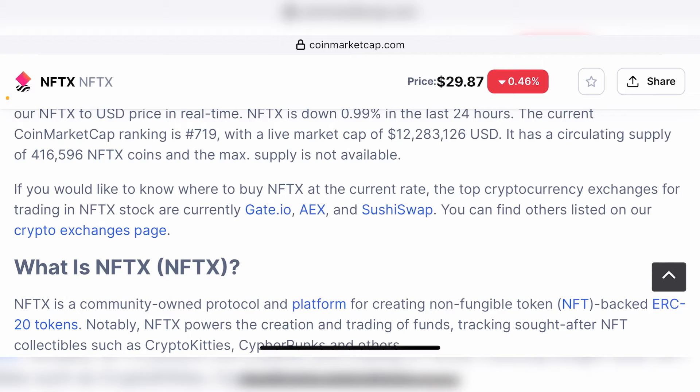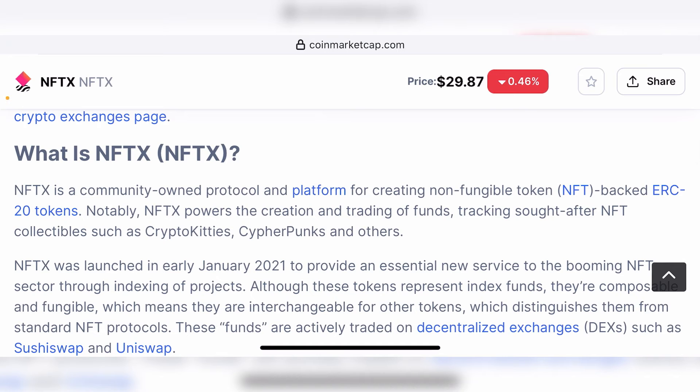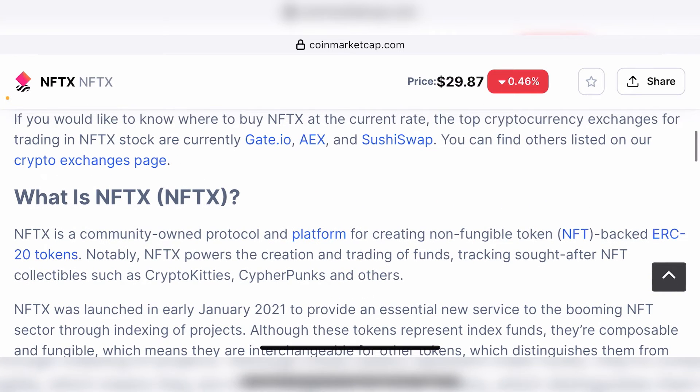So you have unlimited options for getting liquidity through NFTX, and that's the most powerful tool that's going to revolutionize the crypto space in the future because NFTs are here to stay. Notably, NFTX powers the creation and trading of funds tracking sought-after NFT collectibles such as CryptoKitties, CryptoPunks, and others.